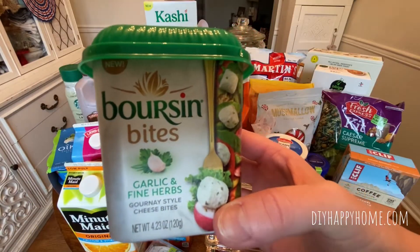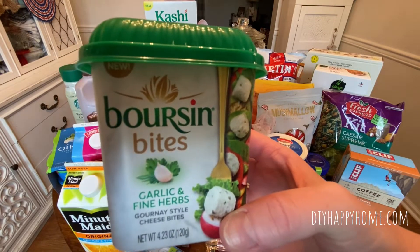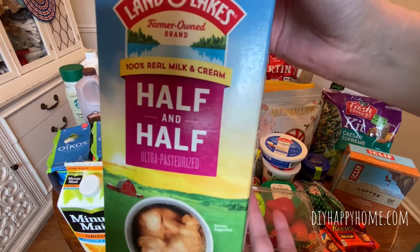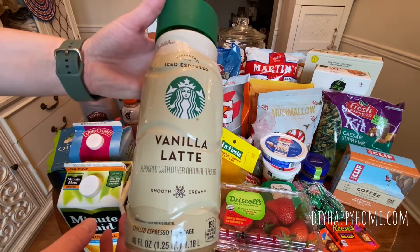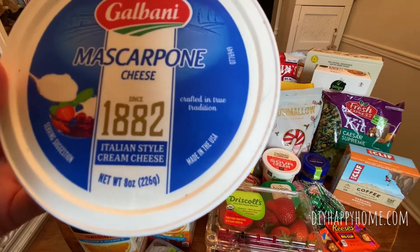Orson Bites — these are the Garlic and Fine Herbs cheese, which I do really enjoy. These were $1.99. Land O'Lakes Half and Half, a half gallon, $0.97. Starbucks Vanilla Latte, $0.77. Galbani Mascarpone Cheese, $1.99.